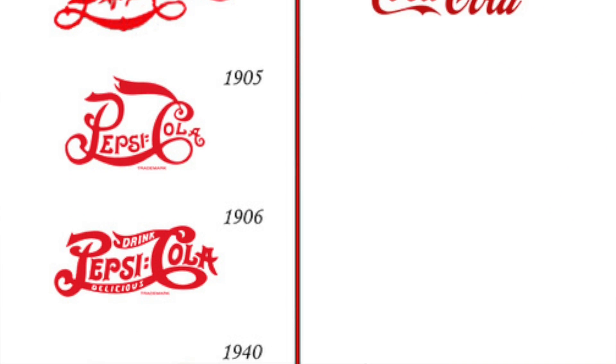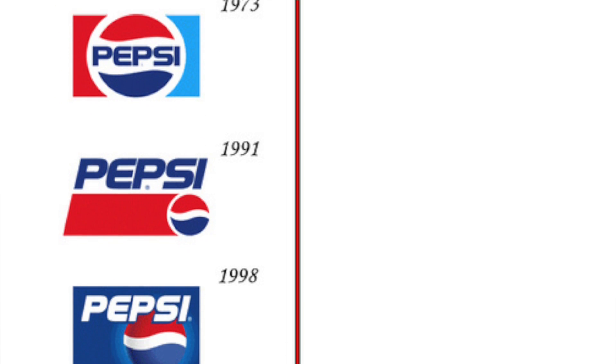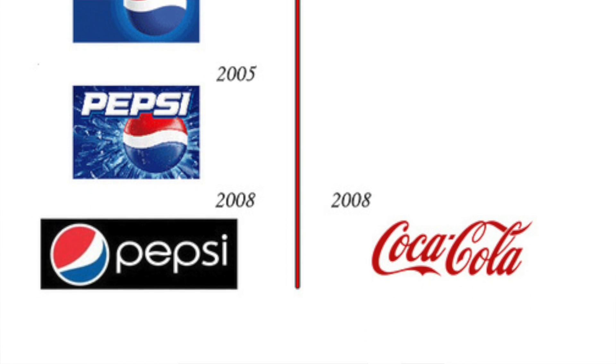Number six, a logo should be timeless. A logo can and often will evolve and change over time, but the longer it stays the same, the better recognition you'll get. Take a look at the evolution of the Pepsi Cola logo over the years and compare that with the consistency of the logo designed for Coca-Cola. A good logo will have a sense of timeliness about it. If it feels anchored at a certain time period, it's going to feel outdated or will need changes more quickly. The best logos change very little, yet feel fresh and vibrant every time.